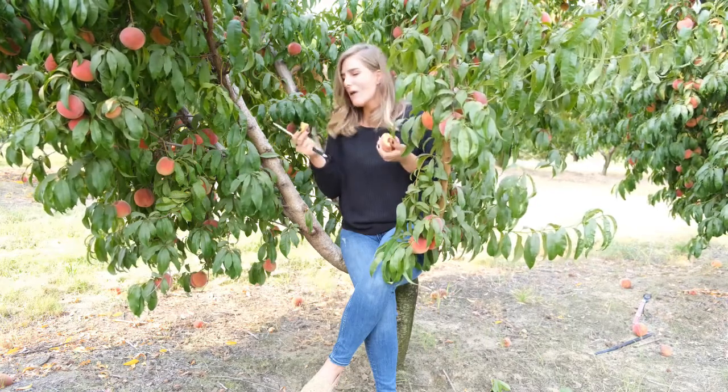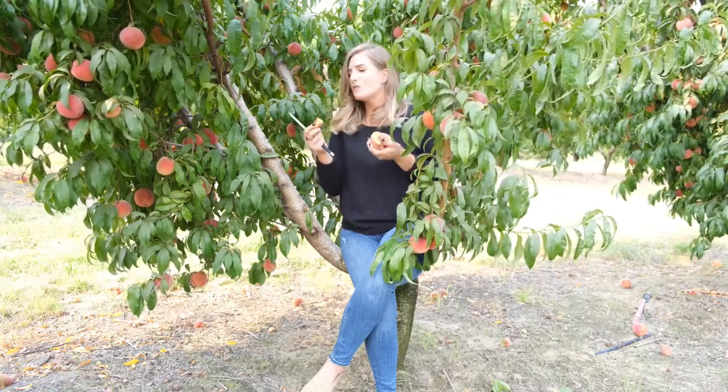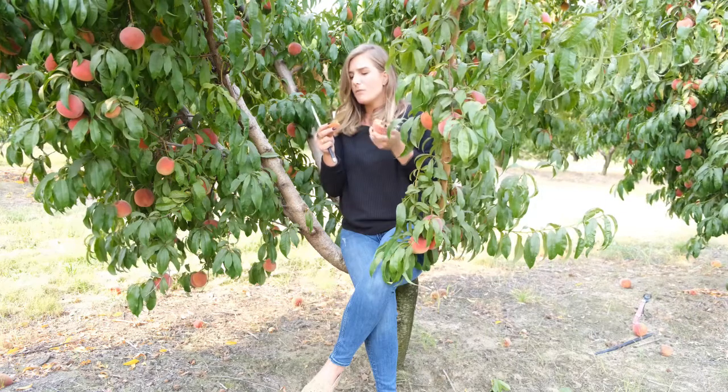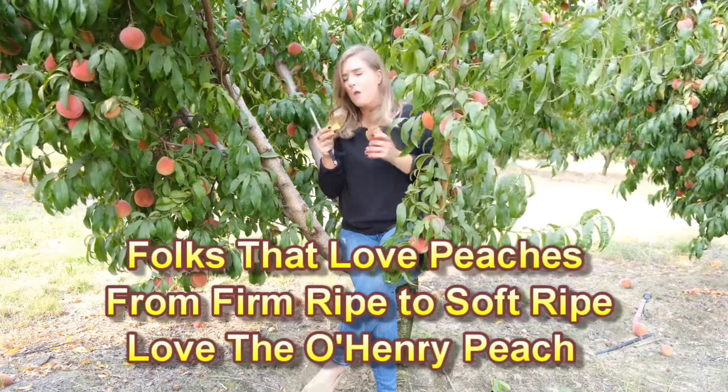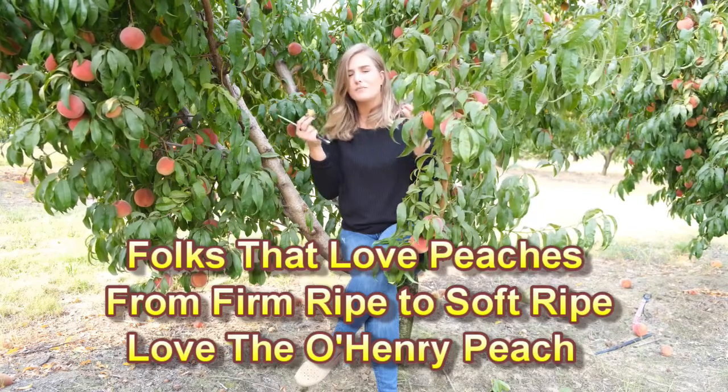Doesn't disappoint — a winner every time. The sugar is perfect. The flesh is nice and soft, but still has a little bit of a crunch to it. The O'Henry peach is amazing.